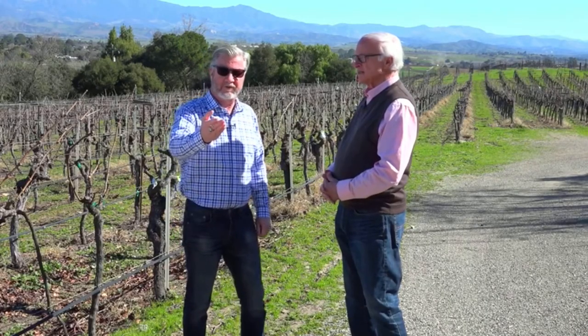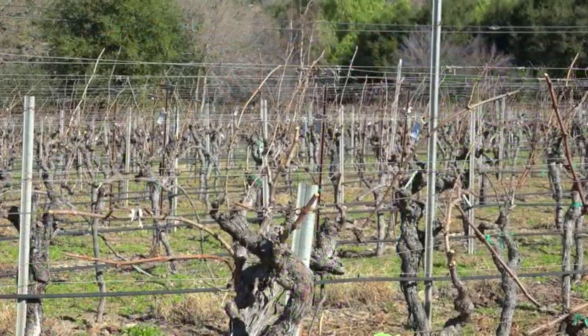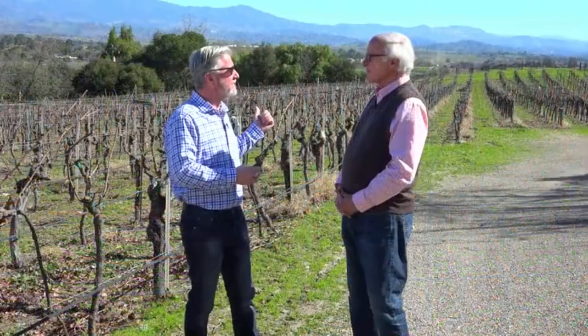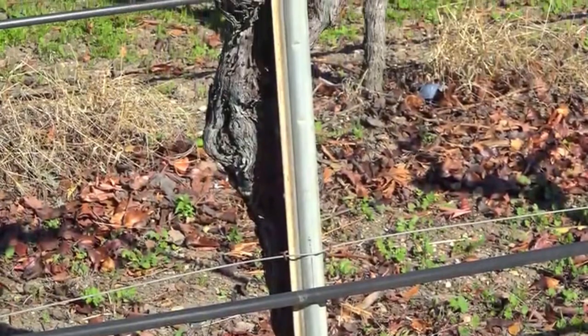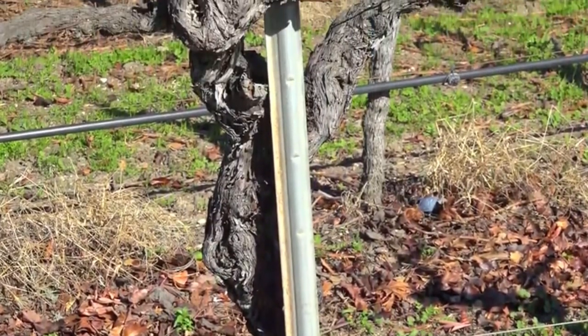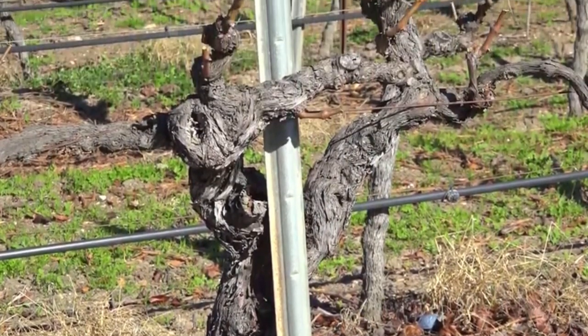Just for the folks at home, it is February — that's why you're seeing the vines in a dormant state. What comes next after this? Well, they've been pruned. They need to be tied. We pruned up on the hills a little early because it doesn't get as cold in the spring. And you'll see these things sticking up behind you — those are canes. This is a cane-pruned vineyard.